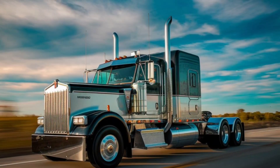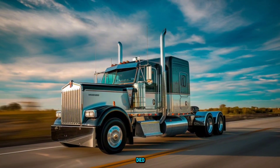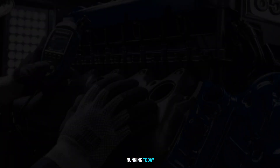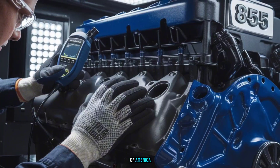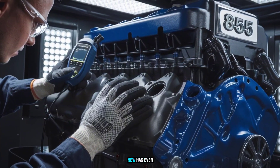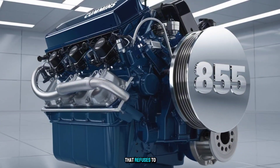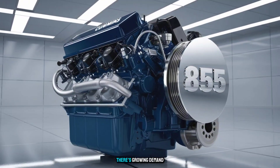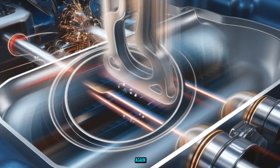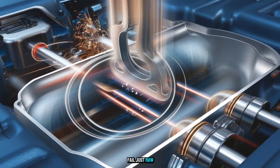But here's the twist. Even though it was discontinued, the 855 Big Cam never really died. Thousands of these engines are still running today — rebuilt, restored, and roaring on the back roads and backlots of America. Nothing new has ever truly replaced it in the hearts of old-school diesel fans. It's the engine that refuses to fade away. There's growing demand for mechanical engines again: no ECMs, no DEF, no sensors to fail — just raw torque, steel guts, and old-fashioned diesel power.